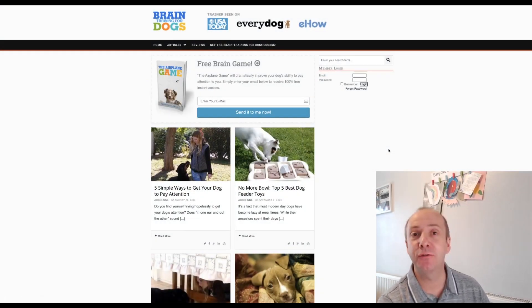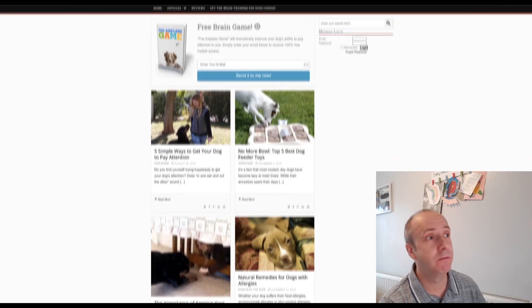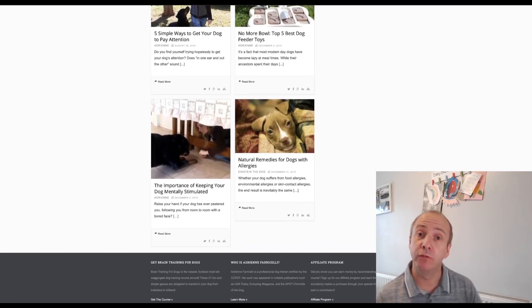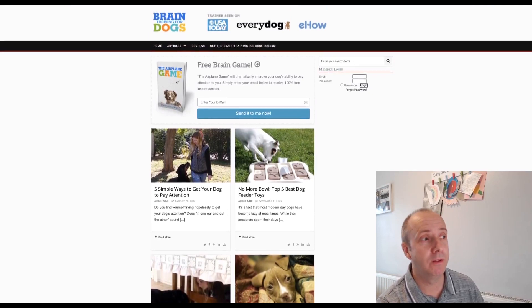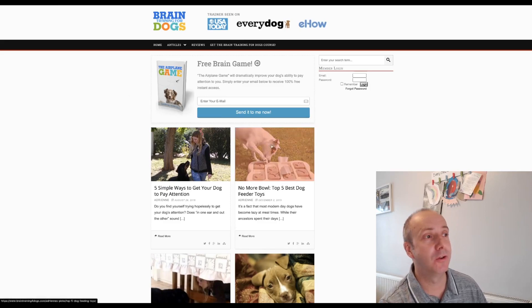Next is Brain Training for Dogs — quite a unique, specific pet affiliate product. Sometimes a specific product you can really focus on works better than general pet blogs sending people to dog food and cat food all over the place. This one is really popular, it sells and converts excellently. They don't have any other products — it is just this one. So obviously if you have a dog website, fantastic. If you have a cat website, not so good, but it's a great one for dog websites.